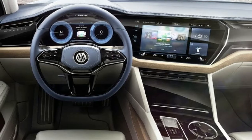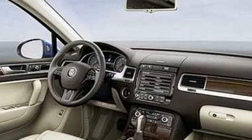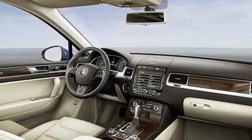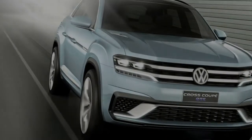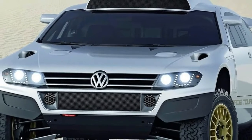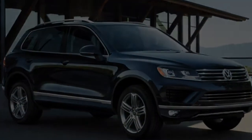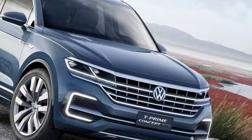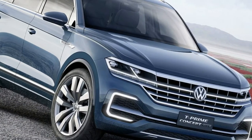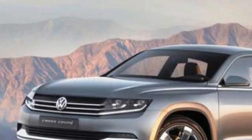As usual, the Touareg will get a range of gasoline and diesel engines in most markets. In the US, it will go on sale with a new 3.0-liter V6, as well as a hybrid model pairing the same power plant with an electric motor. In Europe, there will also be a 3.0-liter V6 turbo diesel. The new generation will probably also get its first 2.0-liter four-cylinder power plants, offered mainly in China and Europe, but one version could cross the pond to the US.